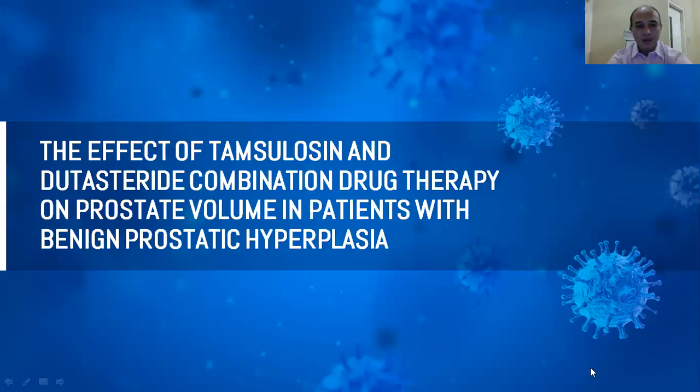Assalamu'alaikum warahmatullahi wabarakatuh. Thank you for this opportunity. I would like to present my paper about prostatic hyperplasia. The title is: The Effect of Tamsulosin and Dutasteride Combination Drug Therapy on Prostate Volume in Patients with Benign Prostatic Hyperplasia.